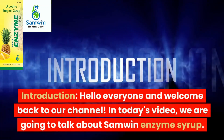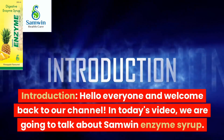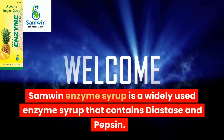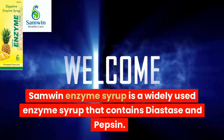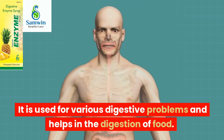Hello everyone and welcome back to our channel. In today's video, we are going to talk about Samlin Enzyme Syrup. Samlin Enzyme Syrup is a widely used enzyme syrup that contains diastase and pepsin. It is used for various digestive problems and helps in the digestion of food.